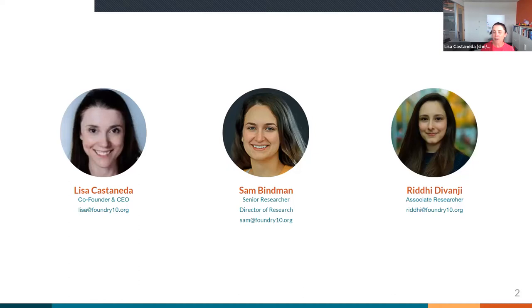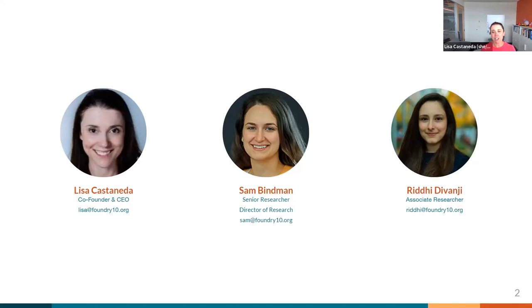I'm here with my two colleagues, Sam Binman, who is a senior researcher at Foundry 10, as well as our director of research, and Riddhi Devanji, who is an associate researcher here.